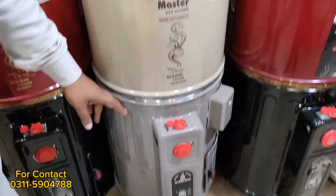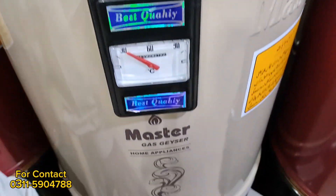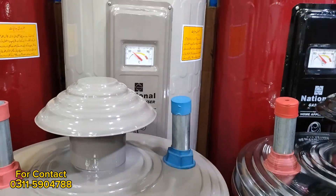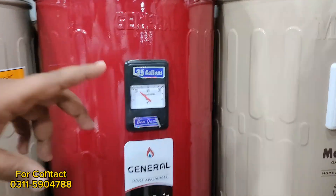If you talk about the thermostat, the thermostat is very good quality — it has a Tesla company component. It's one-year company warranty. It's a big size. It's a national company brand, then journal, then master.